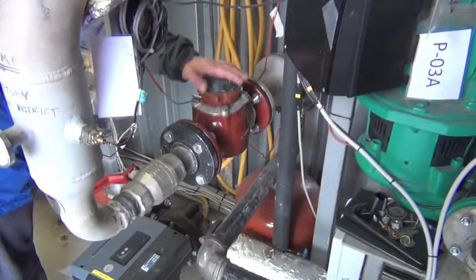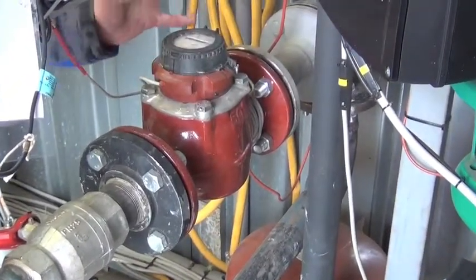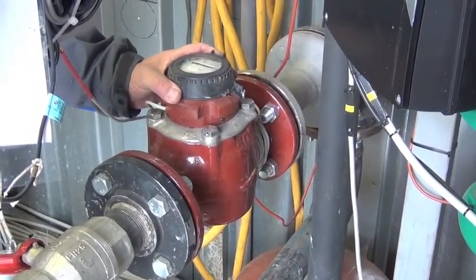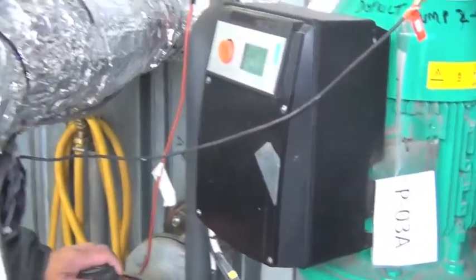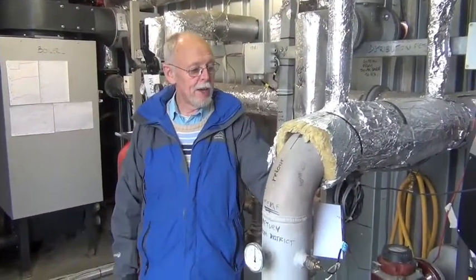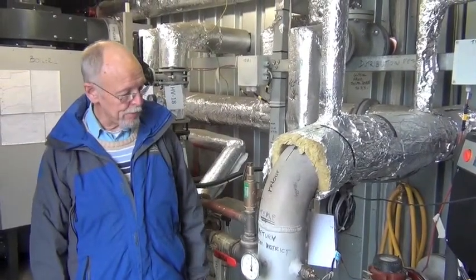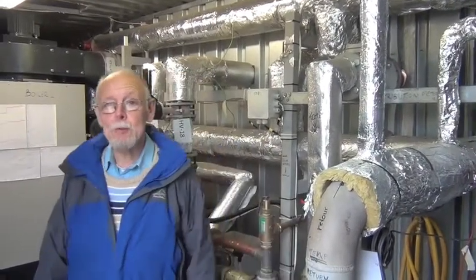Here's one heat meter measuring the amount of heat produced — there's one on each boiler — and this one measures the heat sent out to the district. The red thing here is a water meter measuring the flow through the circuit, and there are thermocouples on each pipe measuring temperatures. Those three bits of data feed into a little grey box which reads out kilowatt hours, kilowatts, and other useful information. The heat is metered in each house by exactly the same method, only the flow meter is much smaller — about the size of a small can.